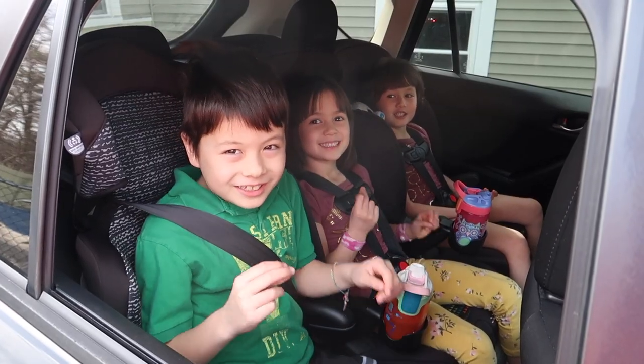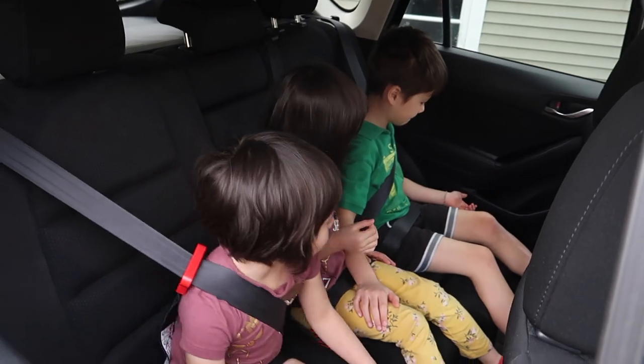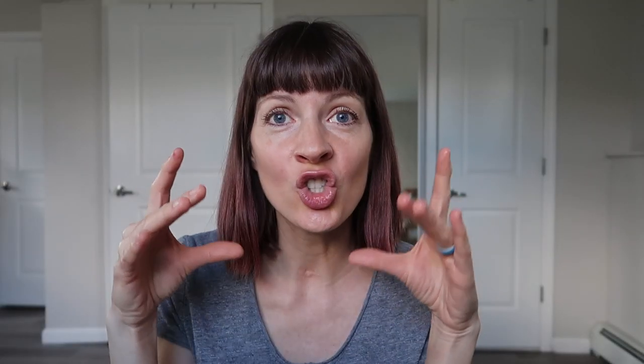I'm going to show you in this video how we can fit three kids across with our Mifold seats and how convenient they are, because they are super tiny. This is one of the new designs — this is a booster seat. Should you get one? Should you replace your car seat with one? Should you skip the high-back booster and just go straight to a Mifold? Keep watching and I will let you know my thoughts.